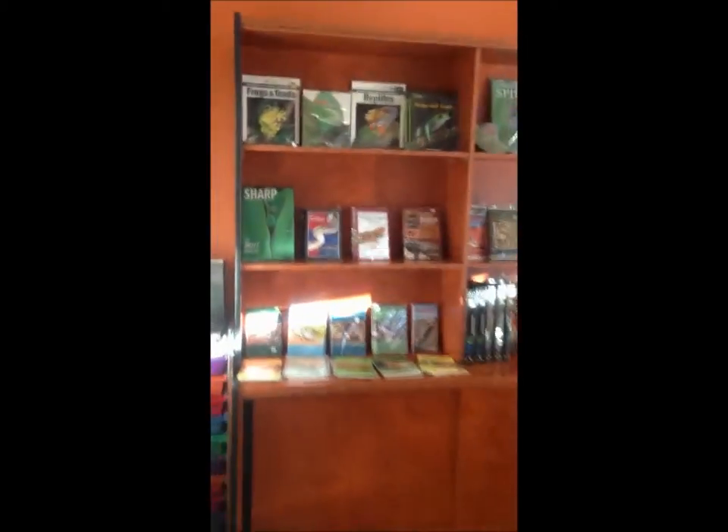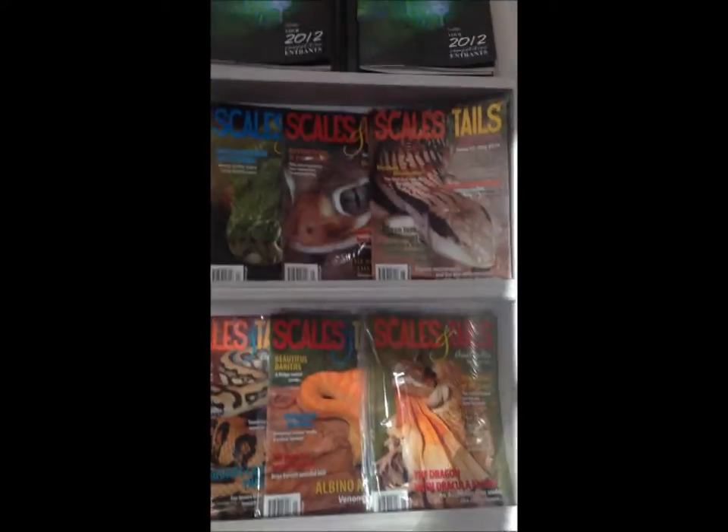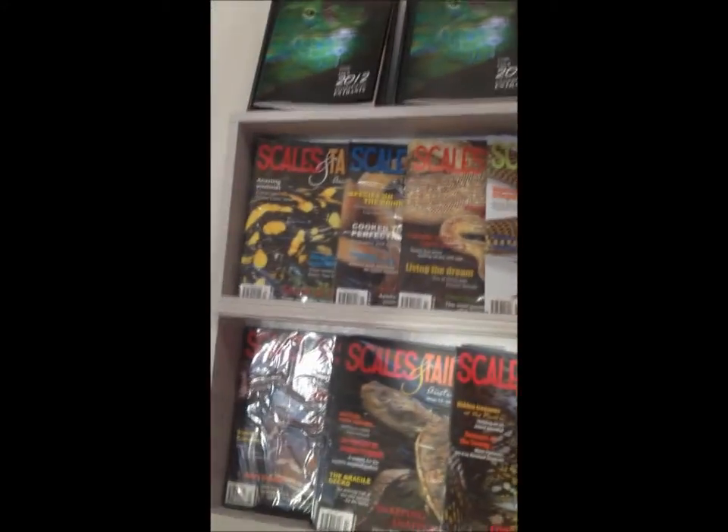First up we've got our media room which is pretty cool. We've got all of the Scales and Tails magazines in there as well as a really good variety of books. Lots and lots of information for everyone there. It's really hard to come in here and not go through the old copies and want to buy every single one of them.